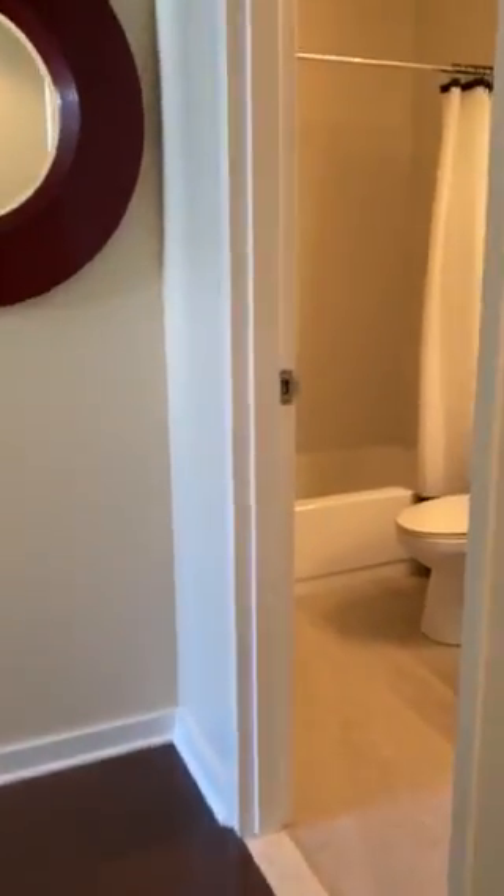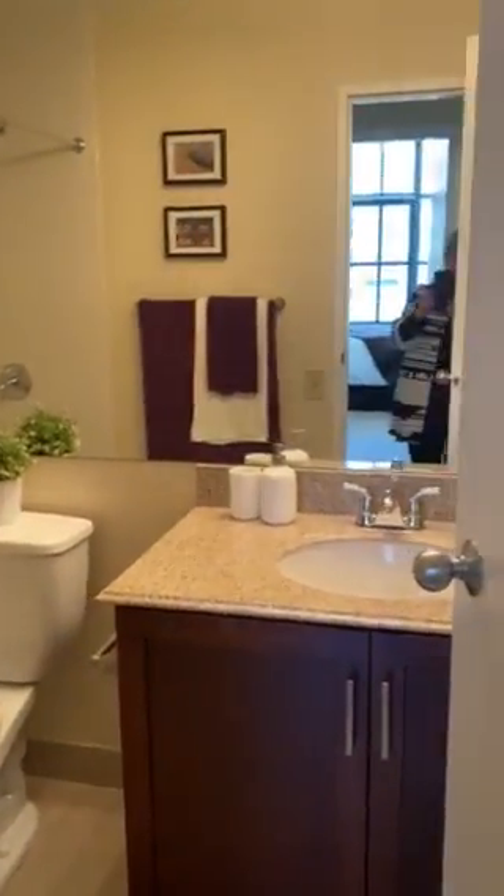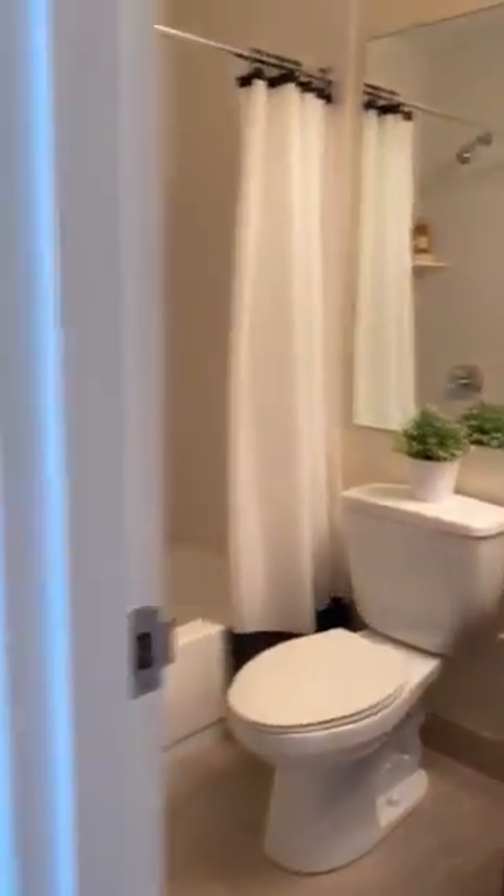Good size bathroom with ceramic floors, subway tiling, and a large mirror. There's also a medicine cabinet with mirror, and this also has wood cabinetry and granite countertop.